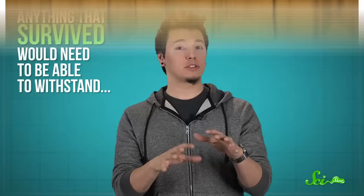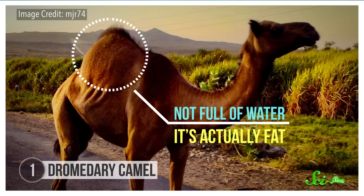Say there's a Mad Max-style apocalypse and we end up with a desert planet that's hot and almost completely dry. Anything that survived would need to withstand high temperatures and live on very little water. The dromedary camel fits that bill, and its secret is in the hump on its back. This hump is not full of water, though — it's actually fat.